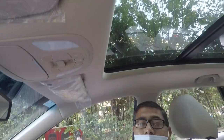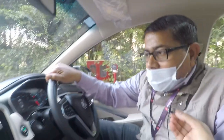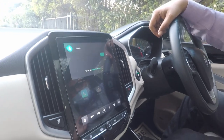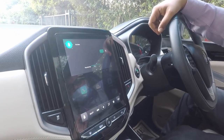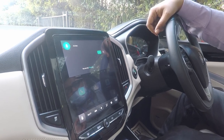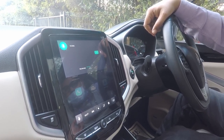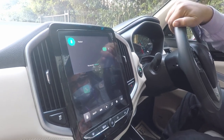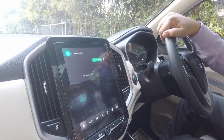This is the manual. If you want to do it directly, you can call it directly. Hello MG. I am here. You can call it: 'Close the sunroof, please.' Close the sunroof, please. Pardon? Close the sunroof. The sunroof is closed.